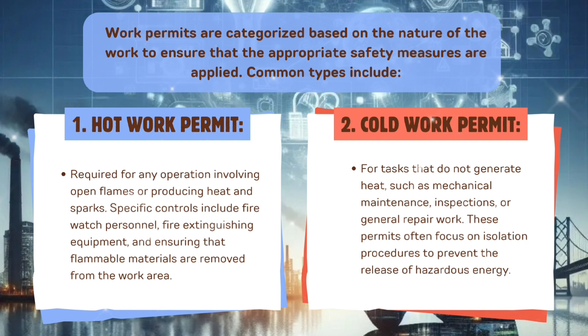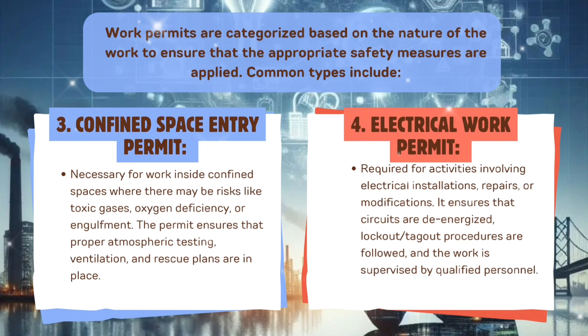Second, cold work permit — for tasks that do not generate heat, such as mechanical maintenance, inspections, or general repair work. These permits often focus on isolation procedures to prevent the release of hazardous energy. Third, confined space entry permit — necessary for work inside confined spaces where there may be risks like toxic gases, oxygen deficiency, or engulfment.